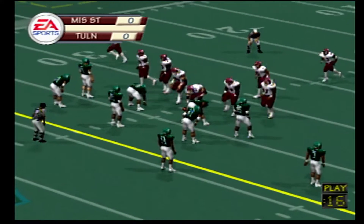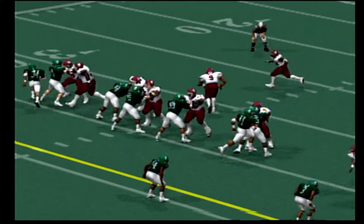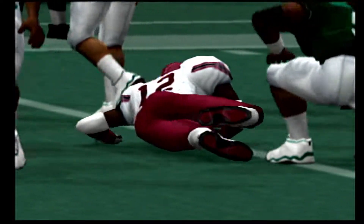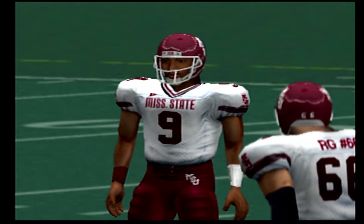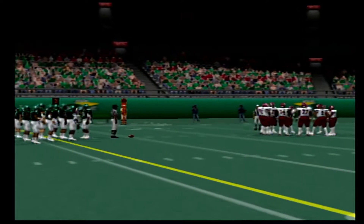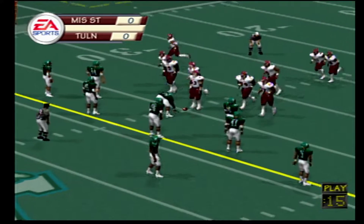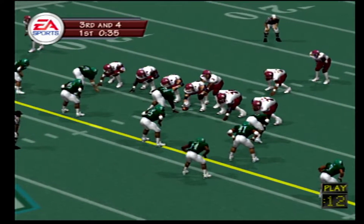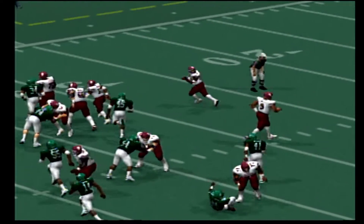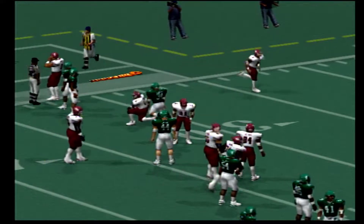Tulane comes out at a 4-3. Number 9 drops back to pass, he lets it go — incomplete. Second and 10, ball on the 26-yard line. Number 12 lines up as a single back. They're bringing it. A little juke, now he pitches it. Tackle at the 29, and he was pretty much stuffed on that run. That was just a nice job by the defense in stopping him before he could get going and build up momentum.